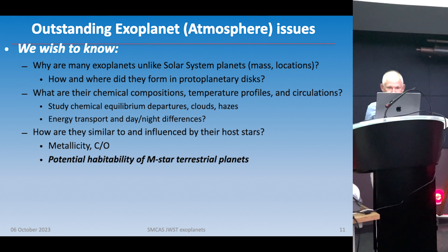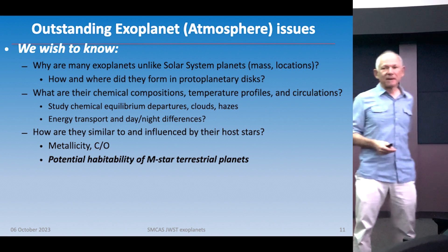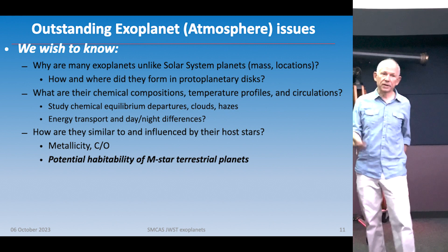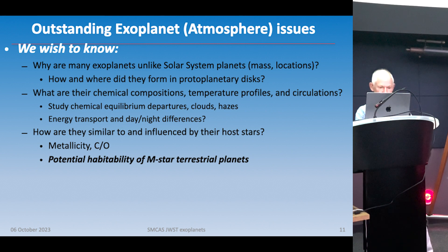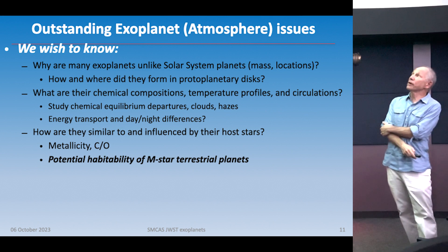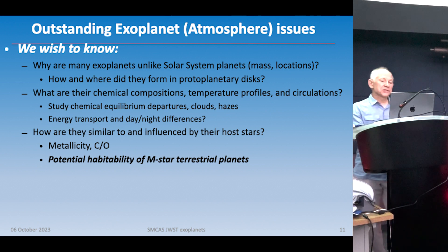There's a lot we would like to know. Why are so many exoplanets unlike those in our solar system, both in mass and location? What are they made of? Those two things are related — if we can understand composition, we can understand where they formed. In our solar system, gas giants are further out and probably had to form there because they needed frozen water, methane, and other ices. Rocky planets are close in where ices evaporated. We also want to understand how planets are influenced by their host stars.